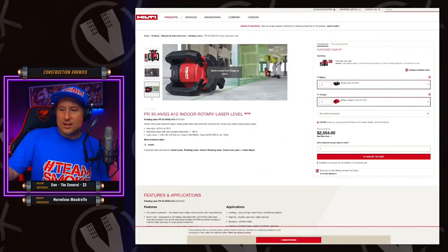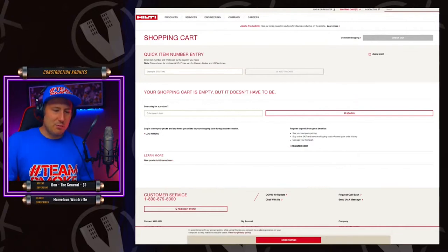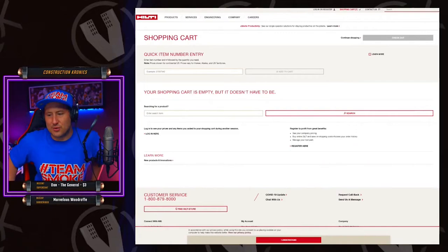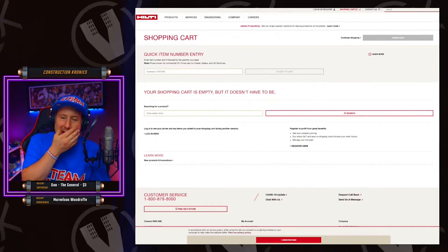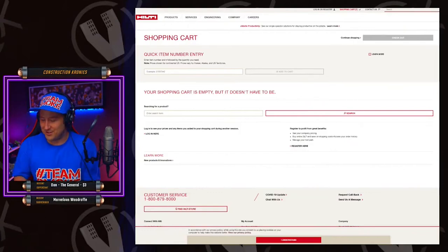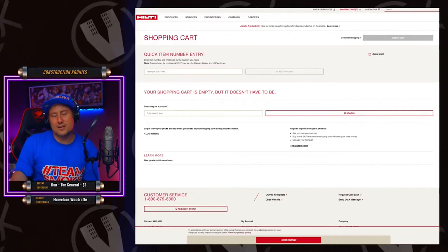I wouldn't see them being cheaper at Home Depot — the pricing on the website should match up. I think they're going to sell more kits through Home Depot than on their own store. Once you buy into their batteries and have a good collection, it's actually a very affordable line to be in. The tools last so long it makes no sense why more people don't use Hilti.